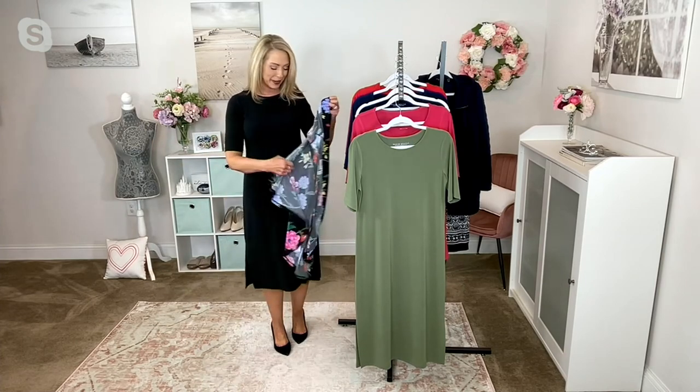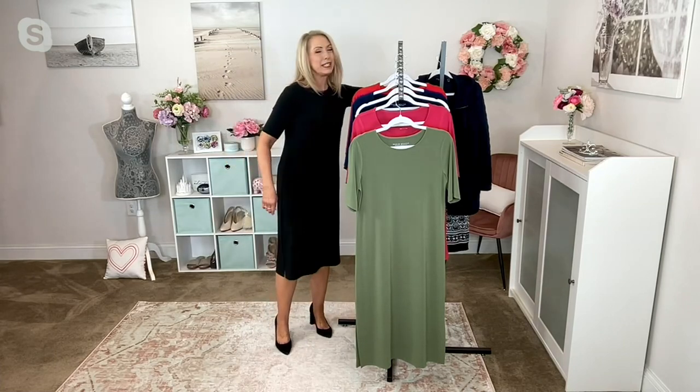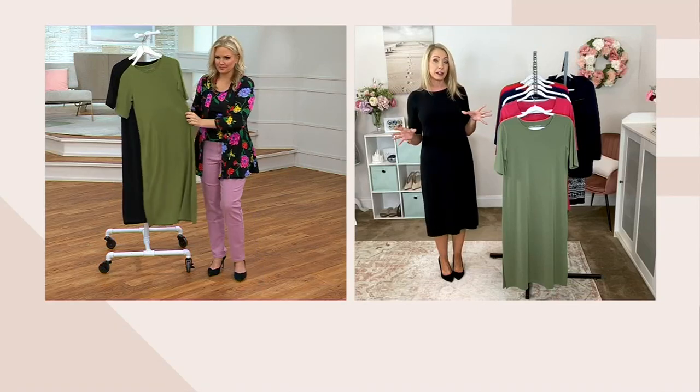I'm so thrilled that it's customer top rated. I know Susan would be so excited. And it means you're not the guinea pig — if you've never tried the collection before, start here. This is a piece you're going to get so much use out of.